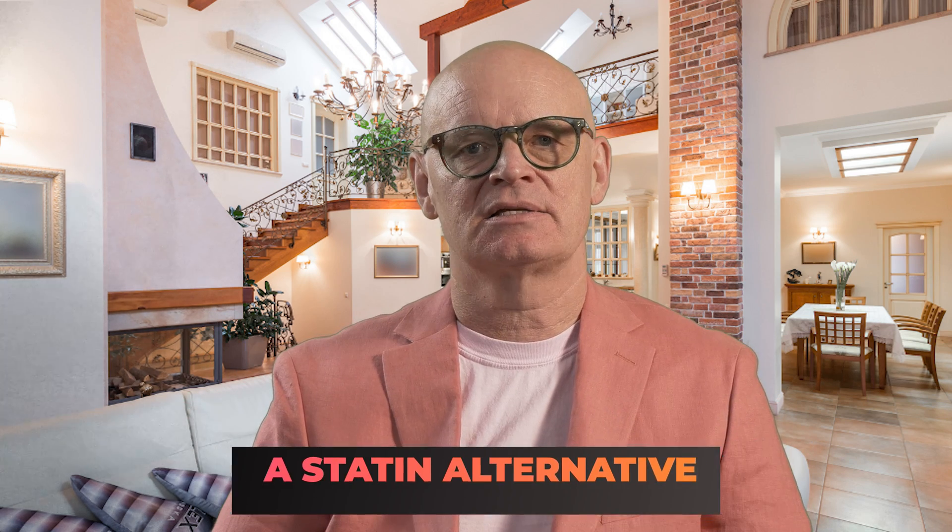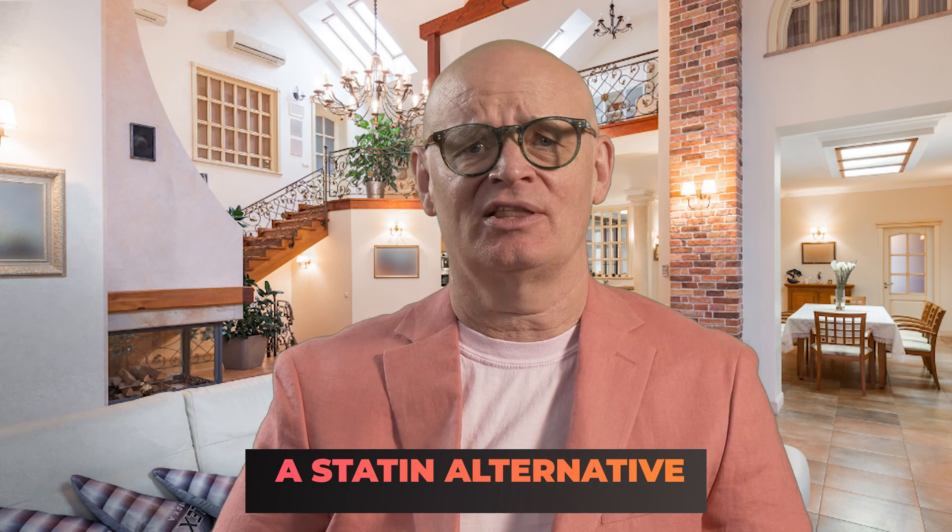Hello everyone, I'm Pharmacist Michael, and today I'm going to talk about an alternative to statins to help with your cholesterol levels.